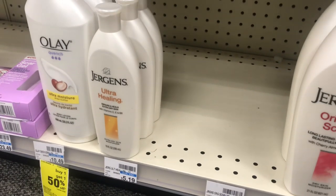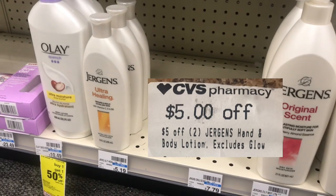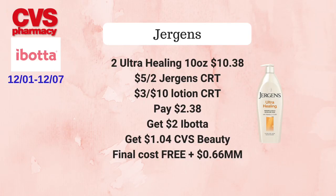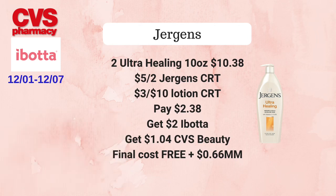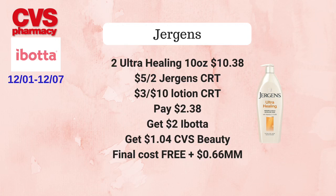The next deal is not listed in the weekly ad, but if you received a $5 off two Jergens CRT, definitely take advantage. Pick up two Jergens Ultra Healing 10-ounce sizes priced at $5.19 each — total $10.38. Use the $5 off two Jergens CRT plus a $3 off $10 lotion CRT, paying $2.38 at the register. Get back $2 from Ibotta — $1 for each — plus $1.04 from CVS Beauty since skincare tracks for CVS Beauty, making the final cost free and a 66 cent money maker.